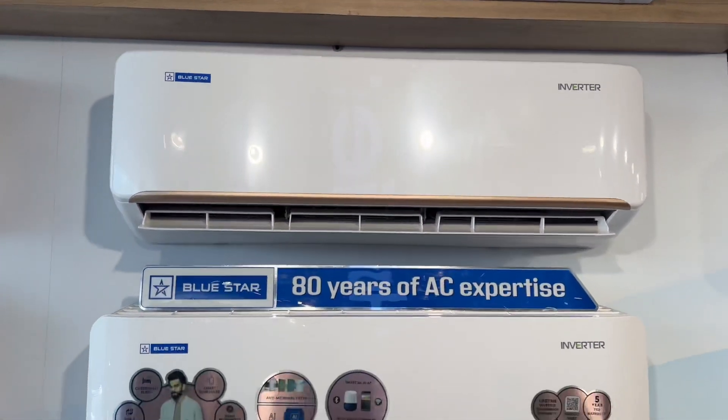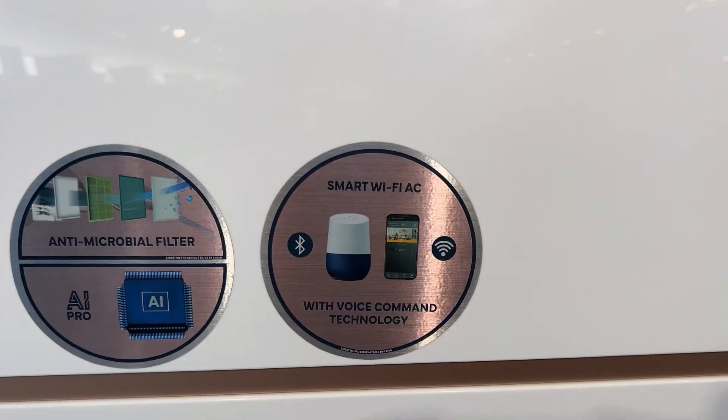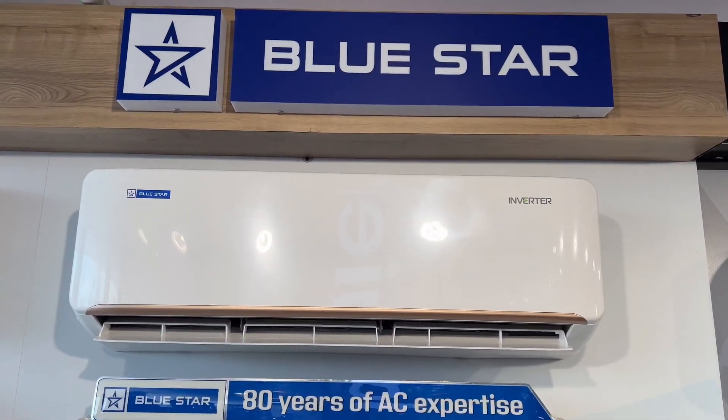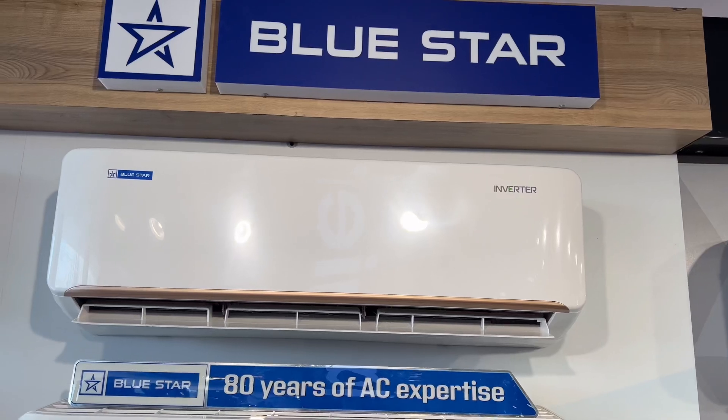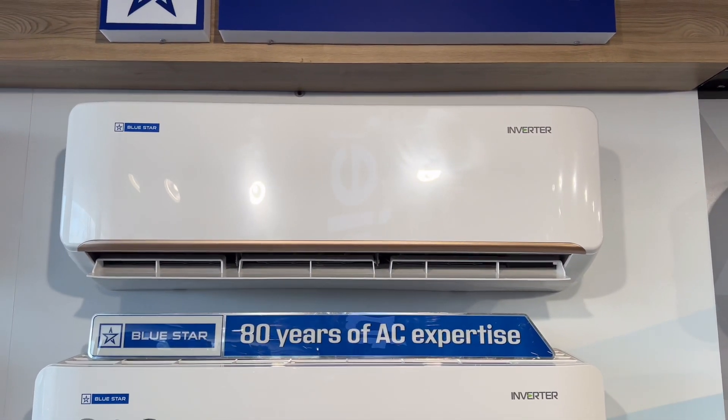IoT devices like Alexa and Google devices support direct voice command. The airflow listing model covers up and down, right and left, vertical and horizontal — corner to corner and ceiling to ground level cooling.